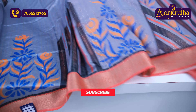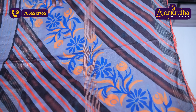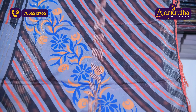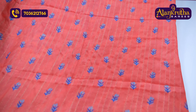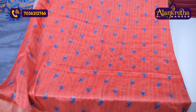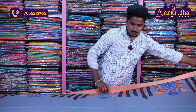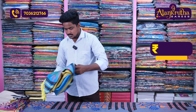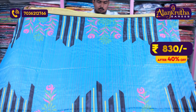We have the same color combination with pink color. The color design also has a different color design, and the flower design also has a different color design. The blouse also has an orange color combination. The blouse also has a flower design, and the border design also has a lot of color combinations. The saree price is only 830 rupees.